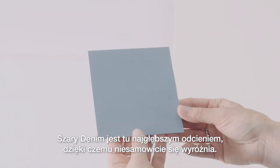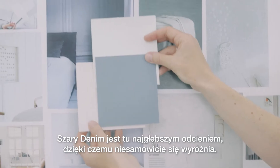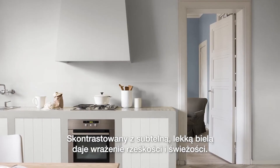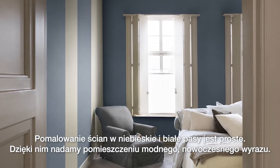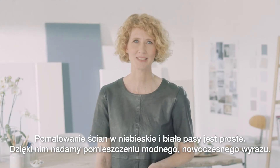Denim Drift is the deepest shade here, and it stands out beautifully. Contrasted with a very light white, it gives a crisp and fresh feel. Blue and white stripes are easy to achieve and give the room a contemporary twist.